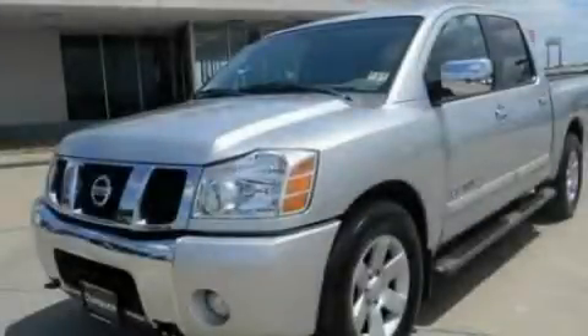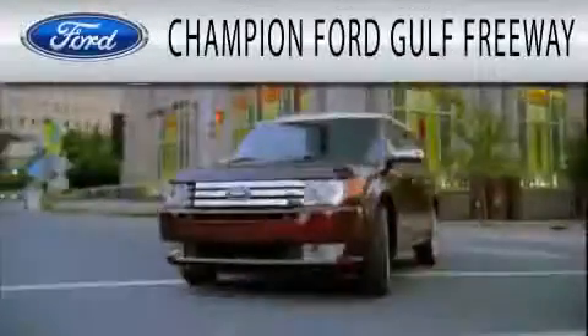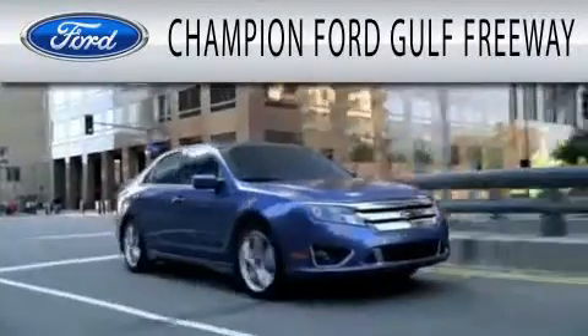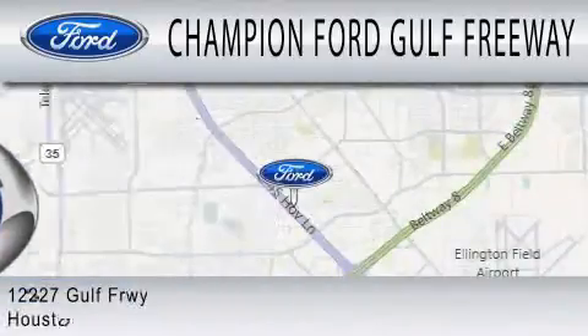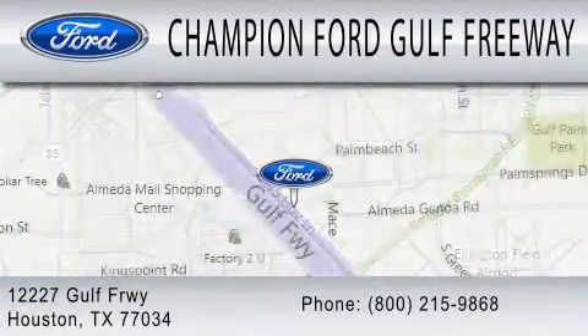We invite you to contact us today to learn more about this vehicle. Champion Ford Gulf Freeway is dedicated to doing everything possible to ensure that the experience you have selecting your next vehicle is as pleasant as possible. We are located at 12227 Gulf Freeway in Houston.